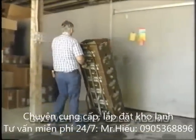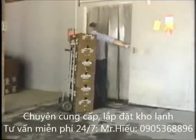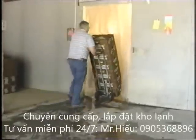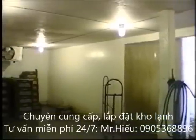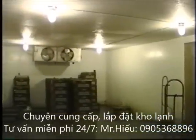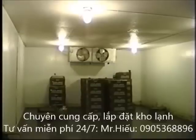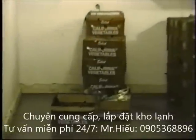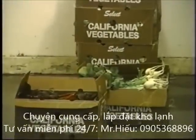Many growers have found they can inexpensively construct their own cold storage. This grower built his storage room inside his existing barn for about 15 dollars per square foot. His cost included purchasing a used refrigeration system and hiring a contractor to install it. This type of cold room uses traditional insulated wood frame construction with a few modifications to protect the wood from moisture condensation and decay.